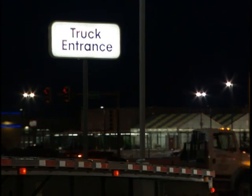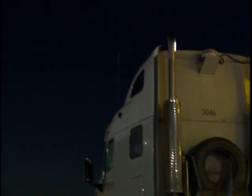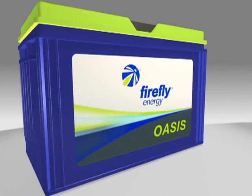Today's traditional batteries break down under the stress of repeated deep discharging of hotel loads. Battery failure will result unless the power source is run from the Oasis Group 31 battery from Firefly Energy.